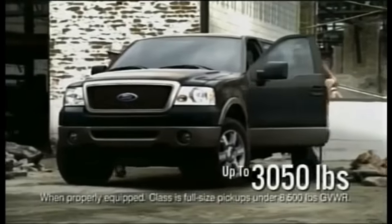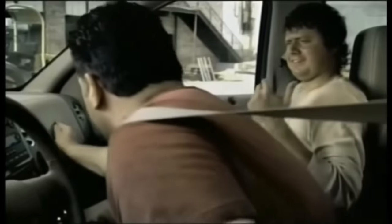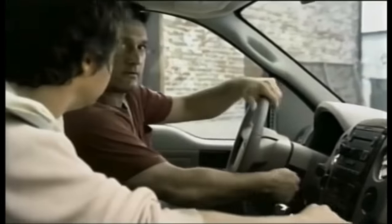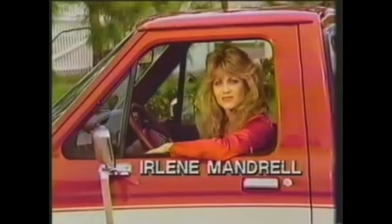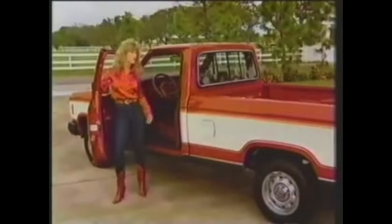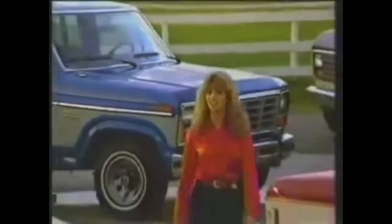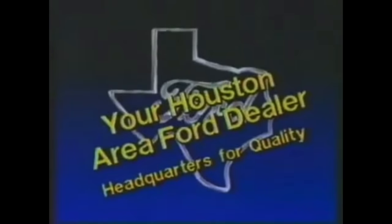Best-in-class payload outside and a ton of comfort inside. Earlene Mandrell — what's a nice girl like you doing in a pickup truck? This is no ordinary pickup. It's a Ford Ranger, built Texas tough with the widest cab of any small truck. And Bronco 2 with four-wheel drive — to go anywhere, do anything. A lot of women are buying trucks these days, and Ford has a lot of different trucks to choose from. See the whole family at your Texas Ford dealer, your headquarters for quality.